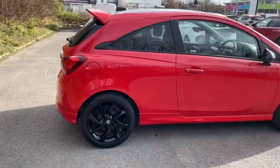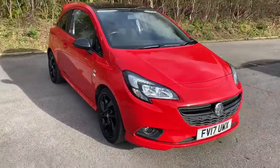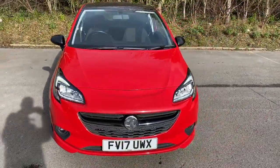And there we have the 2017 Vauxhall Corsa. To arrange a viewing or book a test drive, please contact Pentagon Vauxhall at Lincoln Tritton Road.